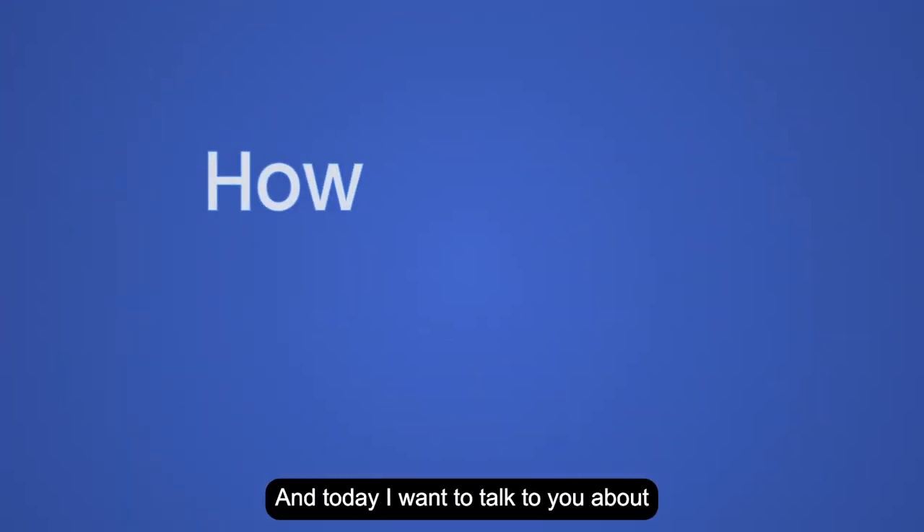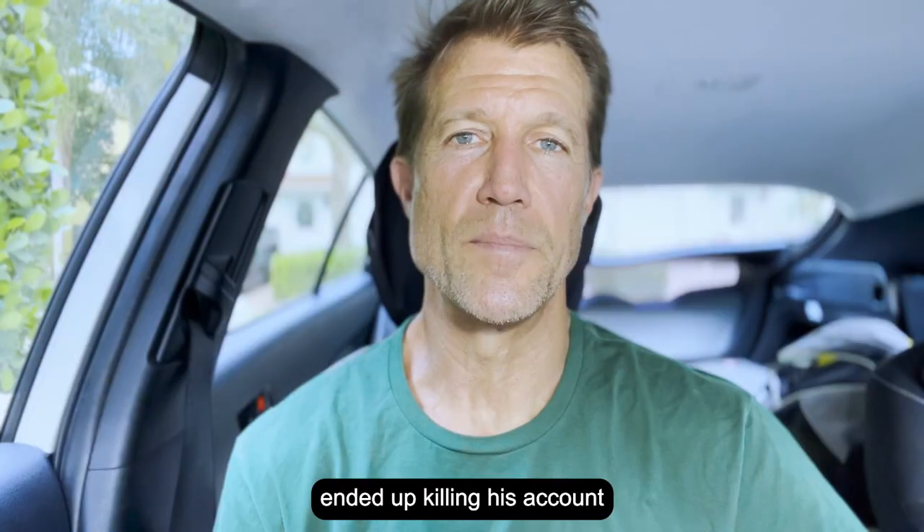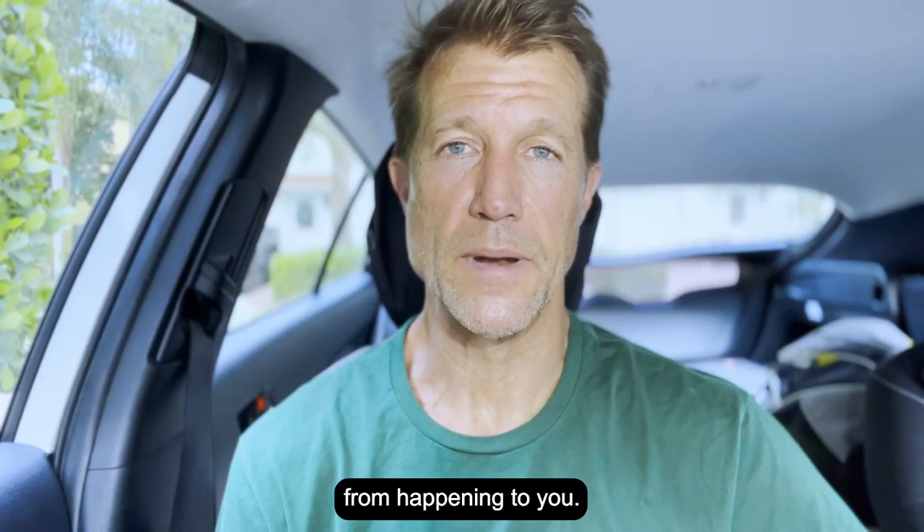Hey, Ryan Stileson here with Accelerate Marketing, and today I'm going to talk to you about how a prospective client of ours ended up killing his account and how to prevent the same thing from happening to you.